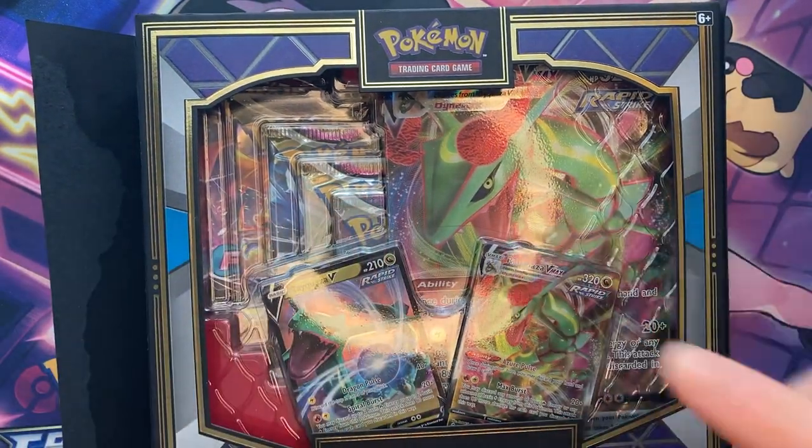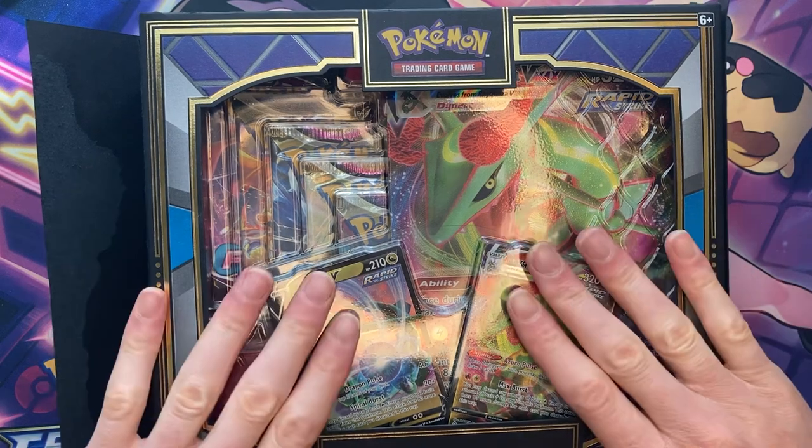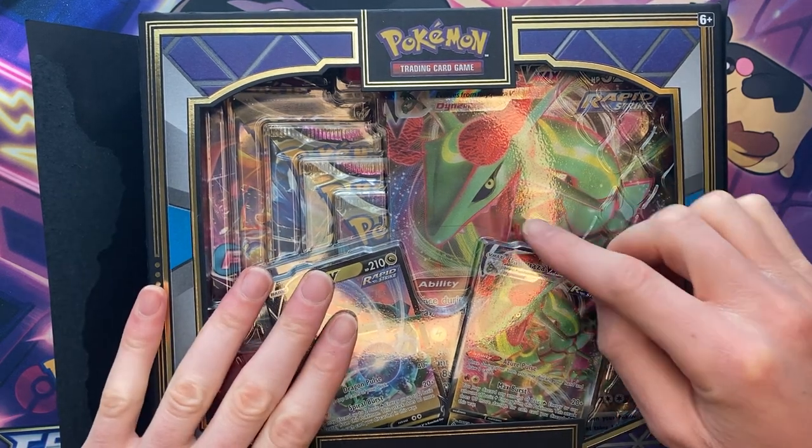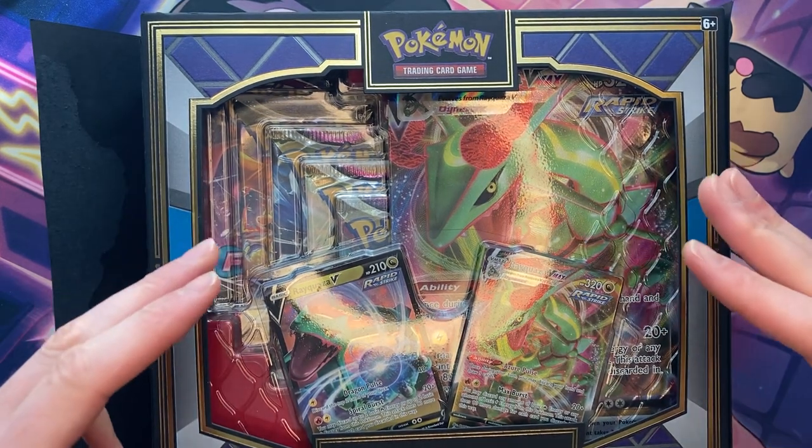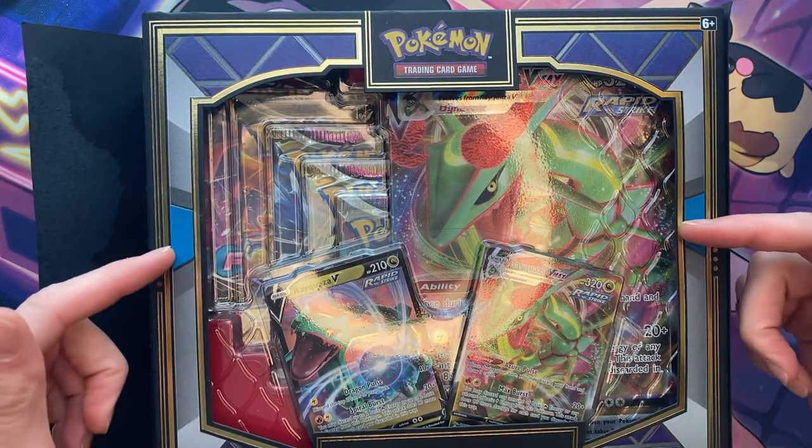Let's get into this. We got the VMAX Dragon Premium Collection Box. We're ripping it open. We're gonna put three packs to the left, three packs to the right, and we're gonna battle them out to see which side ends up winning.